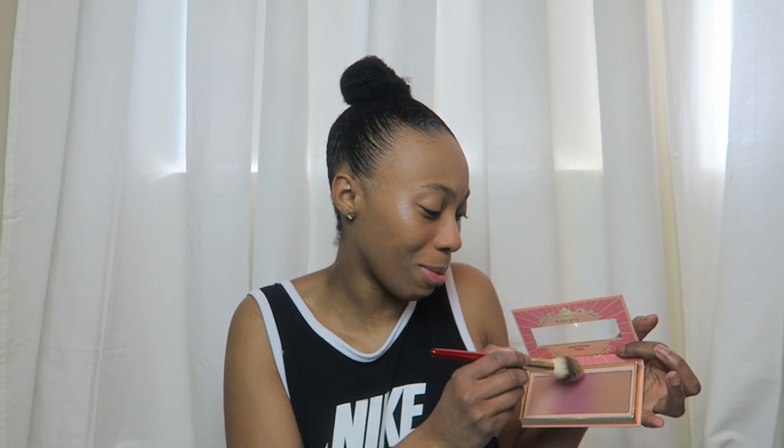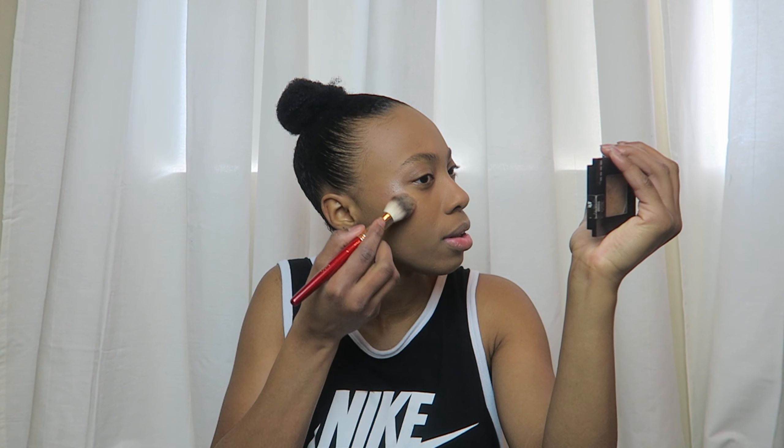She used cream blush. I don't really use cream products, so I'm just going to use my Joah blush — this middle shade right here. We need to hurry up and get to the lip products because my lips have been dry this whole video. This is gorgeous — I normally don't choose blushes this deep but I think it's really pretty. She said she goes ham on her whole face basically. I don't tend to do this, but we're trying new stuff.